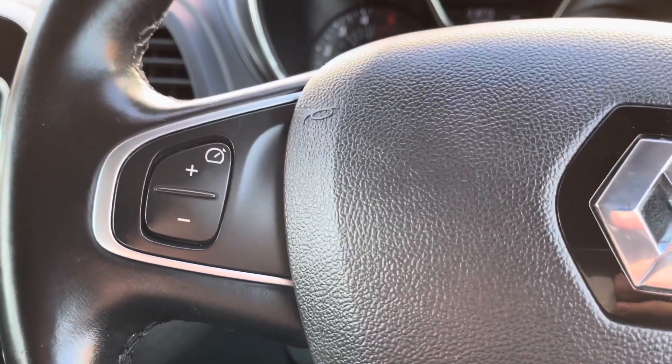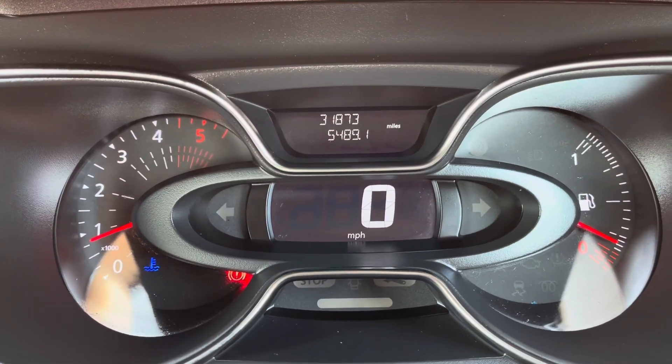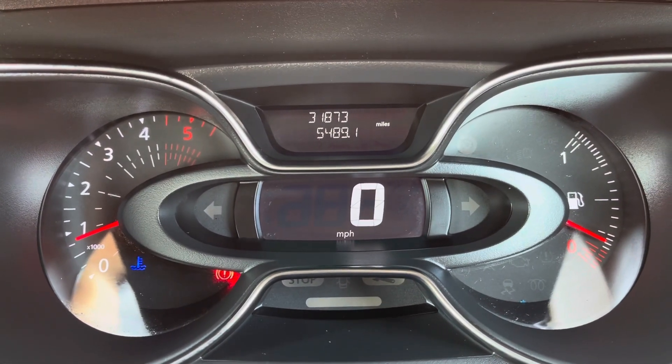Taking a look at your cockpit now, you will see you do have a very clear digital display of your MPH, making it a lot easier to not speed.